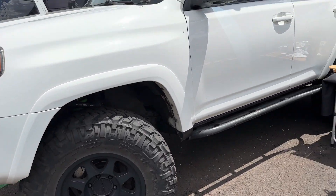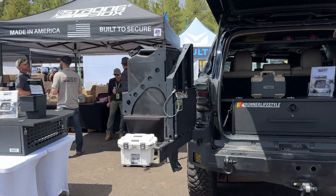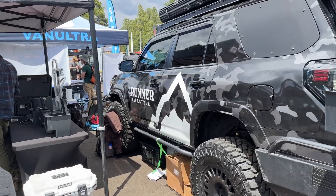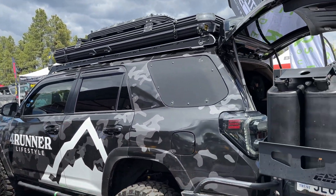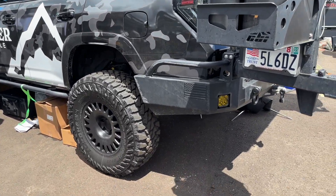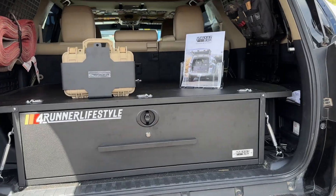A little Camberg, a little Ironman. Here we got another fifth gen — number one with cheese. 4Runner Lifestyle fifth gen looking good. Prinsu rack, Free Spirit tent, CBI rear. Got all the goods. Good looking truck.